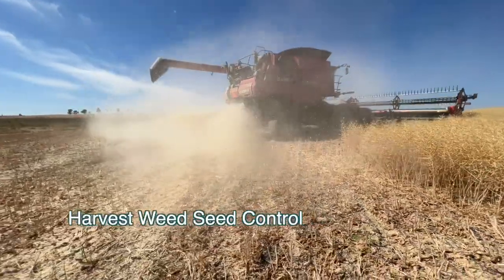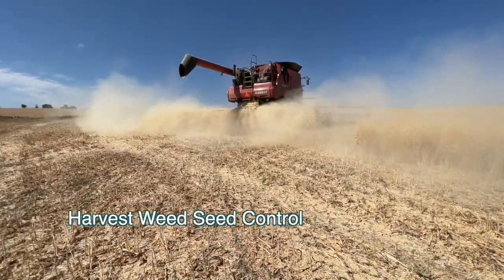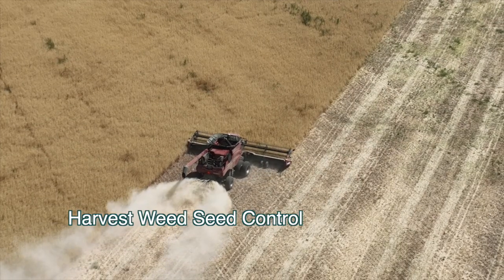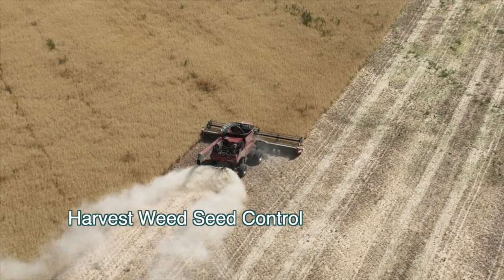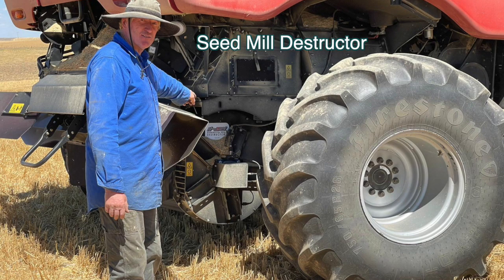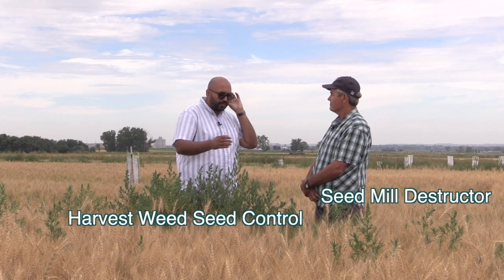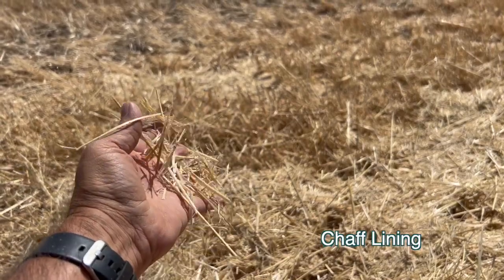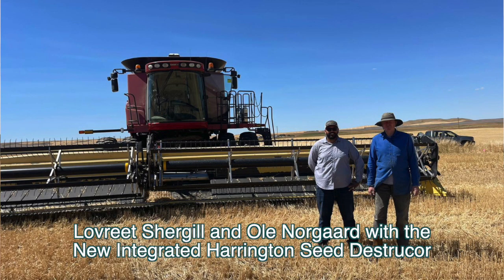Close to harvest, that's where harvest weed seed control comes in. We've done everything we can and now these weeds are escaping, so the end goal is to reduce seed bank replenishment. We can run seed through a seed destructor to damage it, put it on a cart and take it out of the field, or use chaff lining — concentrating weeds into a narrow zone and removing that competition from the whole field. We're interested in chaff lining because it's relatively cheaper and any farm at any scale can use it. We also have a seed destructor at a farmer's field we're evaluating this first year.